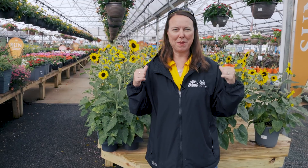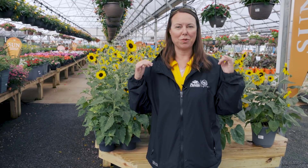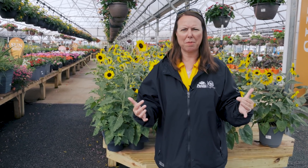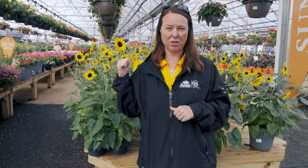Right behind me are repeat blooming sunflowers — kind of new on the market. We've had them for a couple years now, maybe this is our third season. I've got Suncredible over this shoulder and Sunfinity over this shoulder. Really the difference between the two — because they're both phenomenal bloomers — is that they're a great cut flower. You can put them in a vase for about seven to ten days, and they're just repeat bloomers.